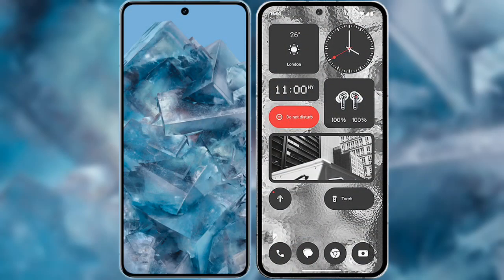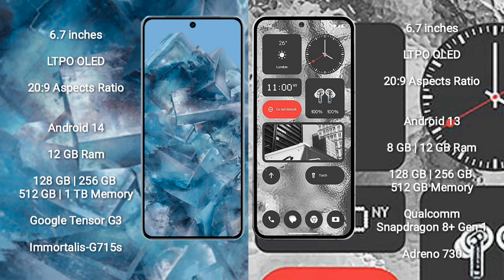I will compare the new Google Pixel 8 Pro with Nothing Phone 2. Google Pixel 8 Pro comes with a 6.7-inch LTPO OLED display. Nothing Phone 2 also comes with a 6.7-inch LTPO OLED display.